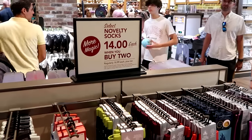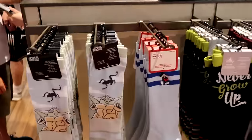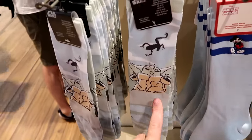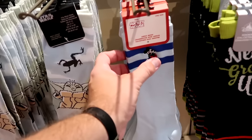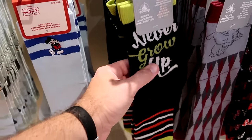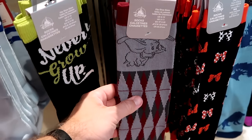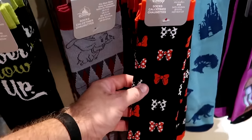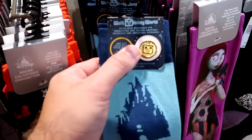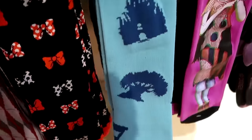They're running a deal on novelty socks — regularly $17, now only $14 each when you buy two. Lots of different characters — Grogu ones with the frog, a classic pinstripe pair with Mickey Mouse embroidered, one with Peter Pan that says 'Never Grow Up,' Dumbo the Flying Elephant, and a Minnie Mouse one with all the different colored bows. But this is new — it comes with a removable pin that's almost like a little Spirit Jersey pin with all the Beacons of Magic.